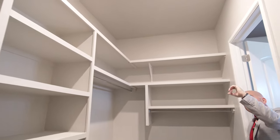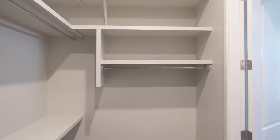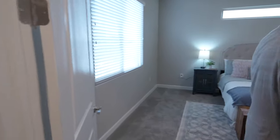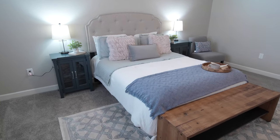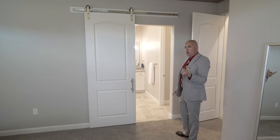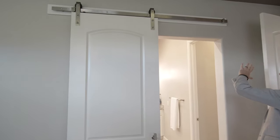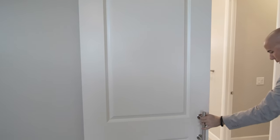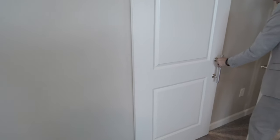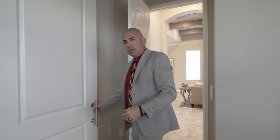No fluorescent lights — they're all LEDs with plenty of lighting. We can add more if you want extra brightness. A barn door is included in this model — it's a very heavy door made to look good, but also to give you a level of privacy from the master suite to the master bathroom.